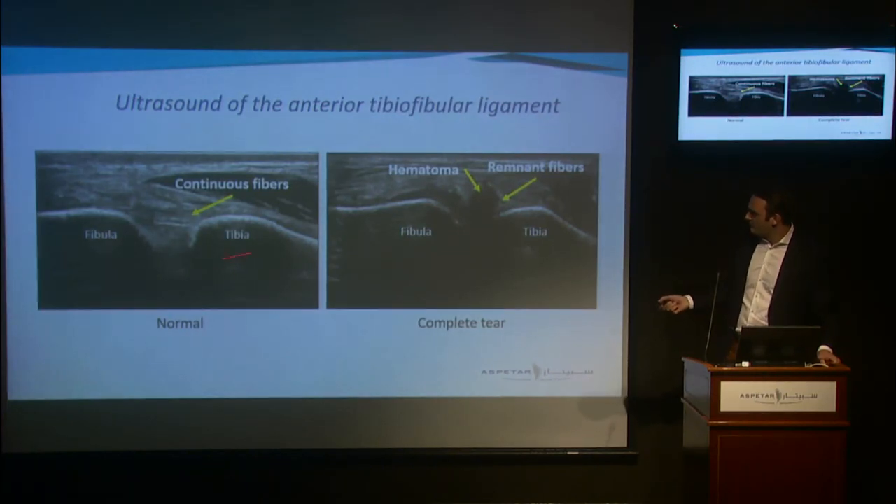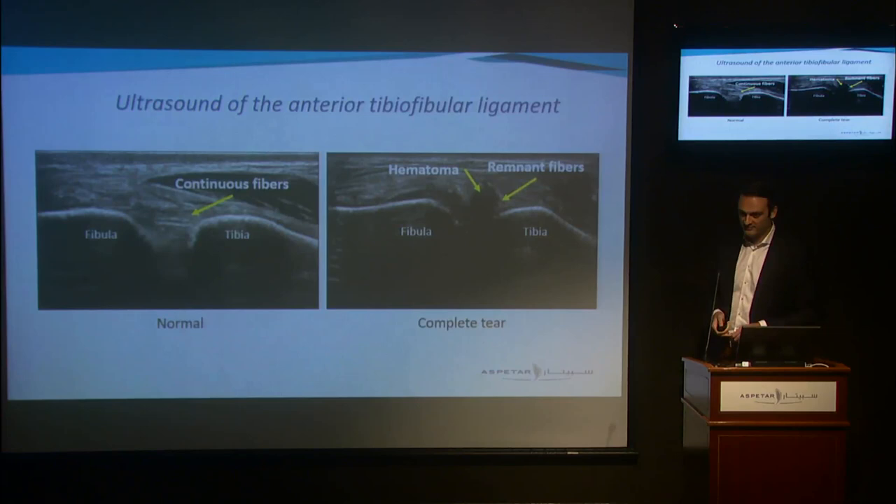We included 92 athletes with an acute ankle injury within seven days of injury, and had Dr. Graffier do all the MRIs and ultrasounds. It's very important to note that Dr. Graffier was blinded to the MRI results when he did the ultrasound — in all cases the MRI was acquired after the ultrasound was done. We did both dynamic measurements and static visualization of the anterior tibiofibular ligament. On the left you can see the normal situation with continuous fibers of the AITFL spanning between the fibula and tibia. On the right, you can see the fibers are disrupted by a hematoma with remnant fibers visible.